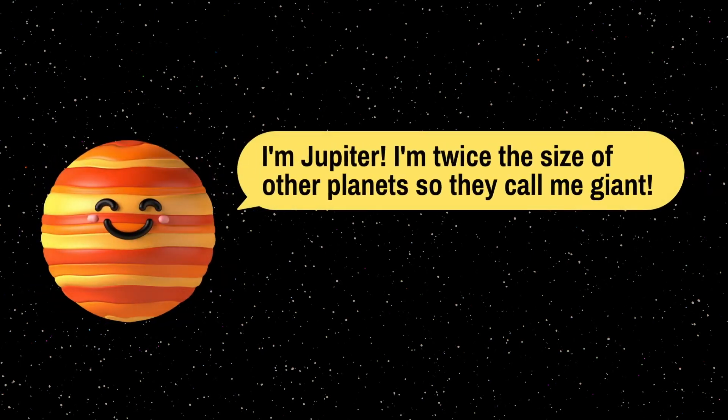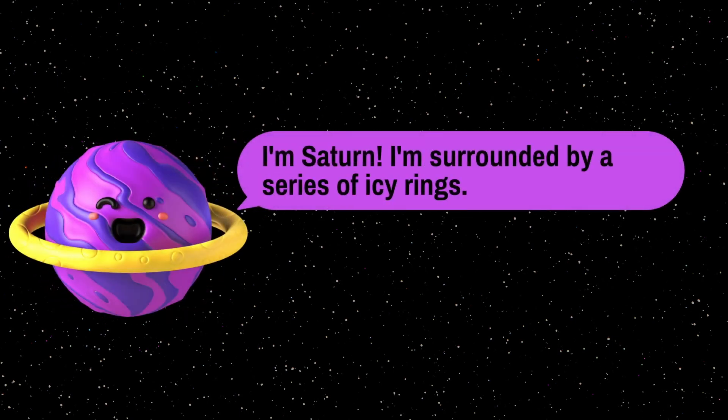I am Jupiter — I am twice the size of my other friends, so they call me a giant. I am Saturn — I am surrounded by a series of icy rings.